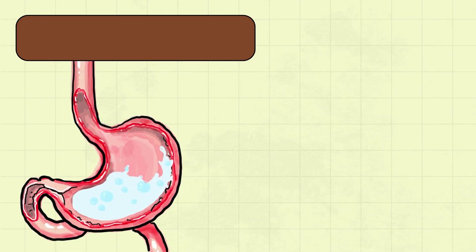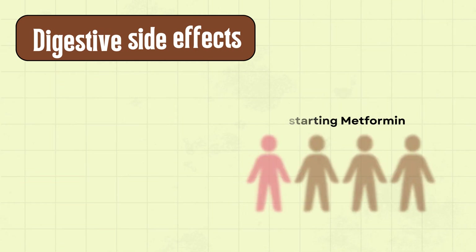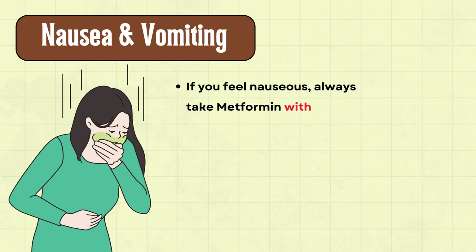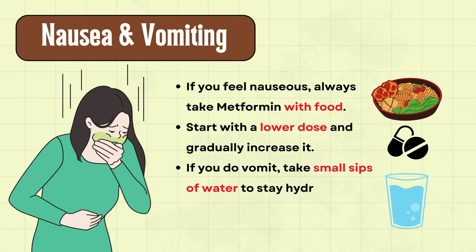First up are the most common digestive side effects, experienced by nearly 1 in 4 people starting metformin. If you feel nauseous, always take metformin with food. Start with a lower dose and gradually increase it. If you do vomit, take small sips of water to stay hydrated and avoid dehydration.